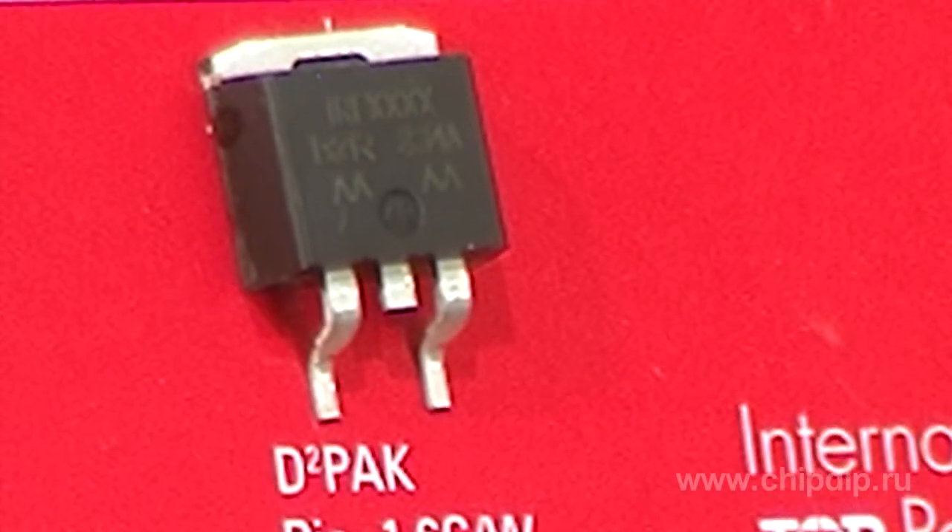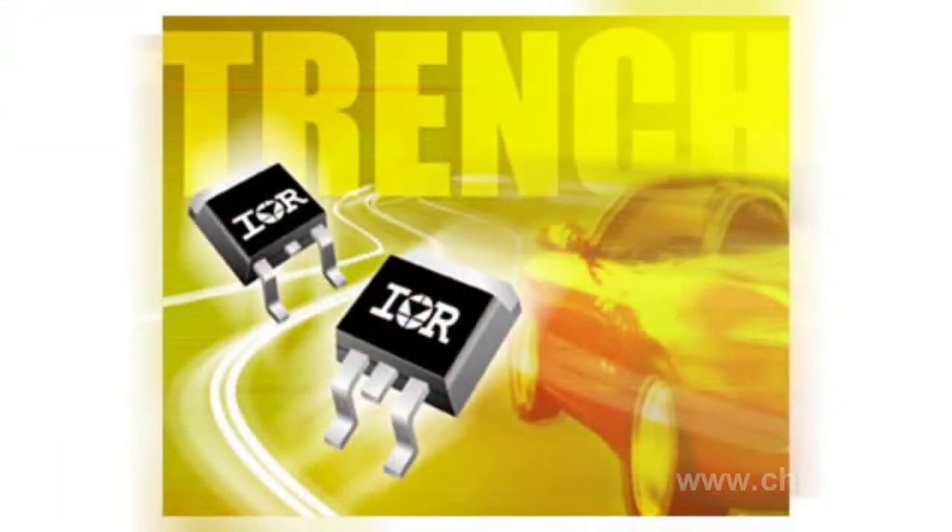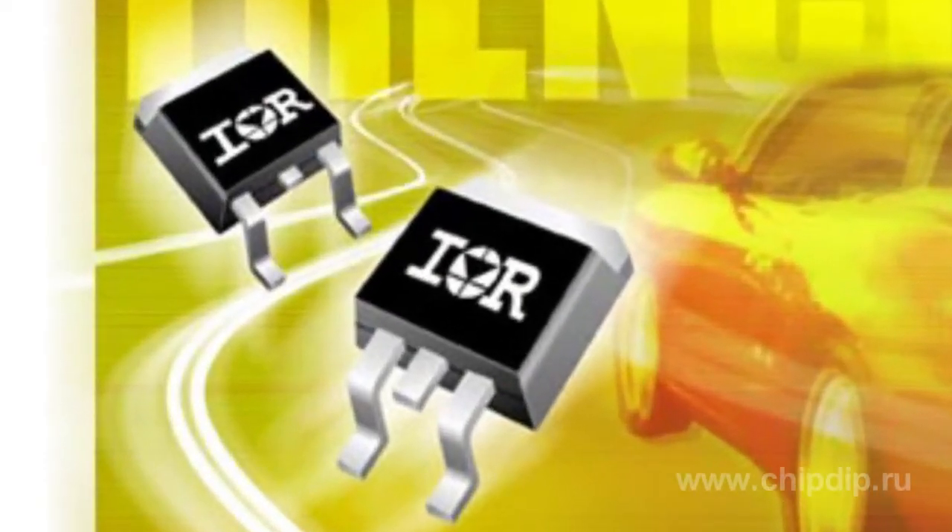The Low Voltage Transistor for Auto Electronics IRF2804S by International Rectifier has an extremely low resistance of 2MΩ open channel within the surface mounting frame D2PAC.